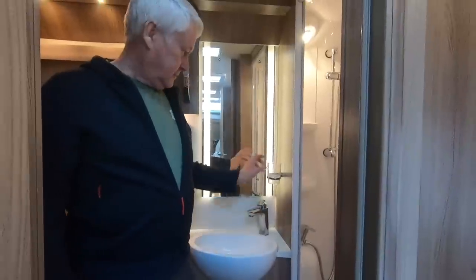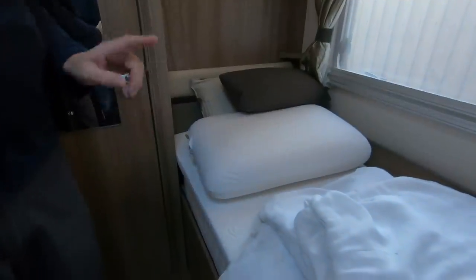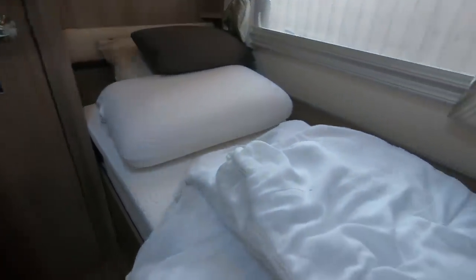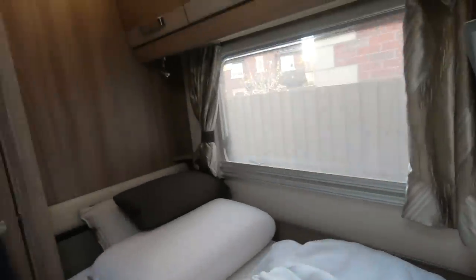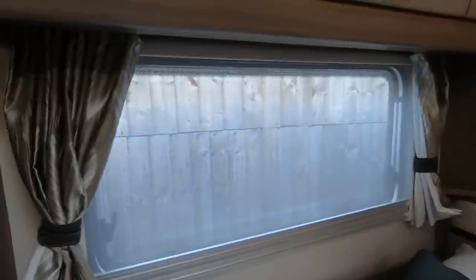The bedroom — starting with the beds. We really like the single beds. We've got all the bedding off at the moment, but you've got a good-size mattress and we use a mattress topper. It's really, really comfy in here. We always look at single beds in every layout we've considered.